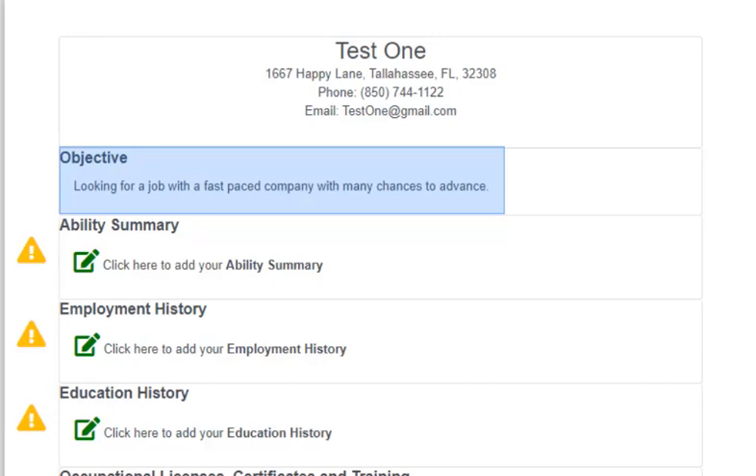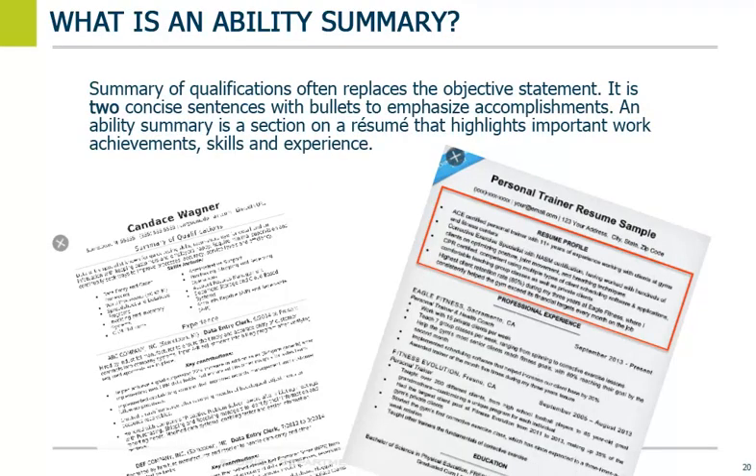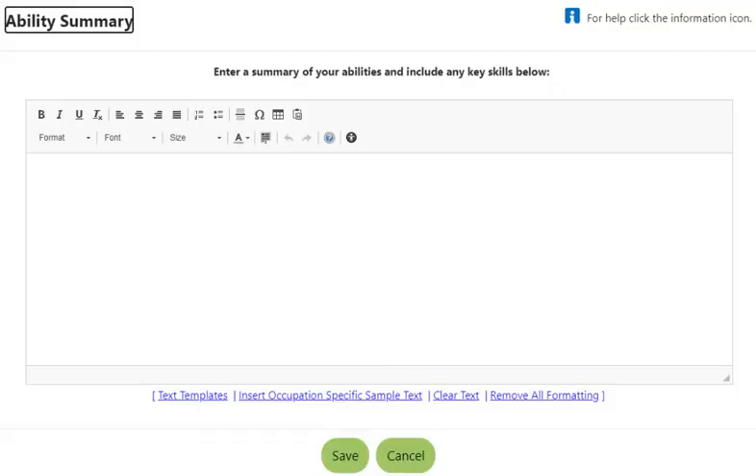Next is the Ability Summary. What is an Ability Summary? An Ability Summary is a concise statement on a resume that highlights the job seeker's important work achievements, skills, and experiences. It is meant to be short and often replaces the objective. We are not going to write in the Ability Summary. Select Cancel to go back to the main screen.